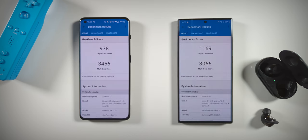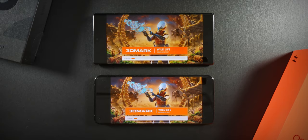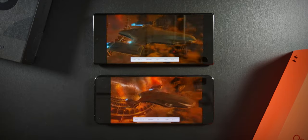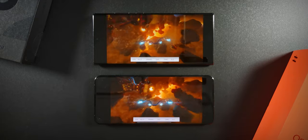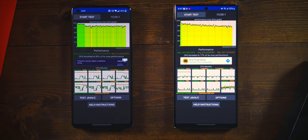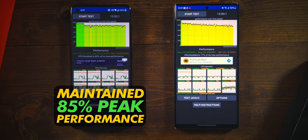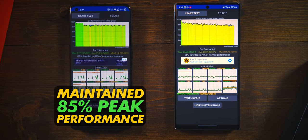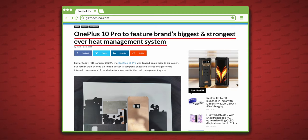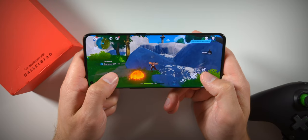The S22 wins in Geekbench single-core performance, but loses in multi-core. The 10 Pro wins 3DMark Wildlife and Antutu. After running the CPU throttling test twice back-to-back, I got better average and minimum performance on the 10 Pro, which only throttled to 85% of its max performance, as opposed to the S22 Ultra's 77%. The 10 Pro also managed to stay 2 degrees cooler, so OnePlus's new cooling solution is certainly helping.